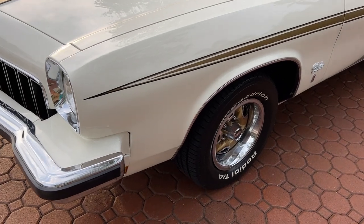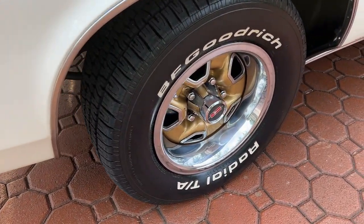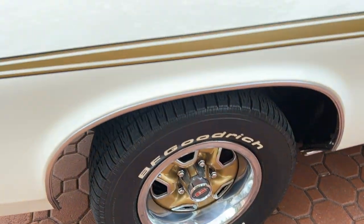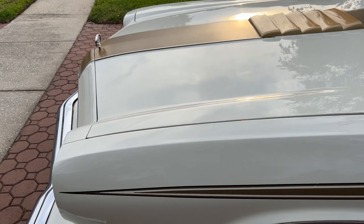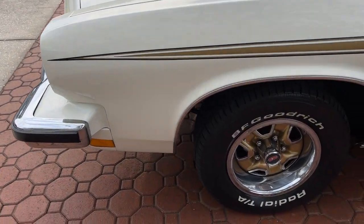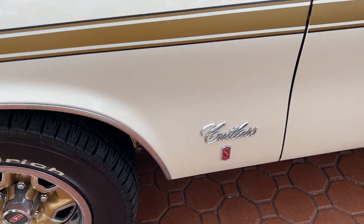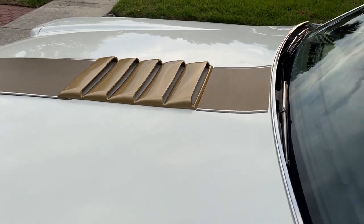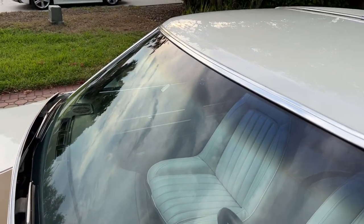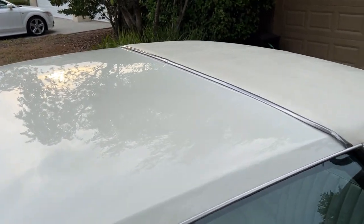Every now and then I get to come across something for you that is just one of those things you just don't get to see too many of. Back in 1973 — what I call the end of the big muscle car era — this one's one of the last ones. They only made 1,097 of them.